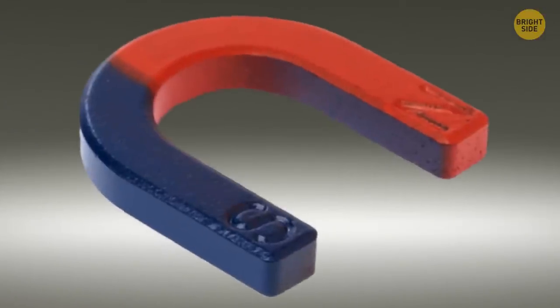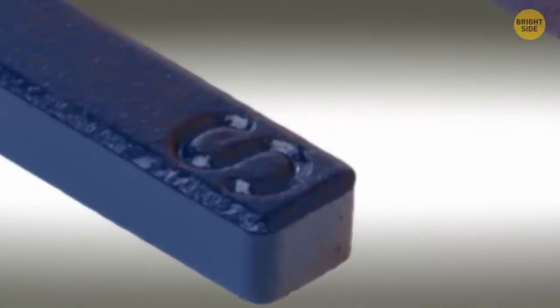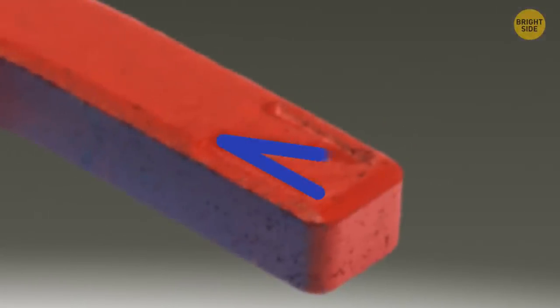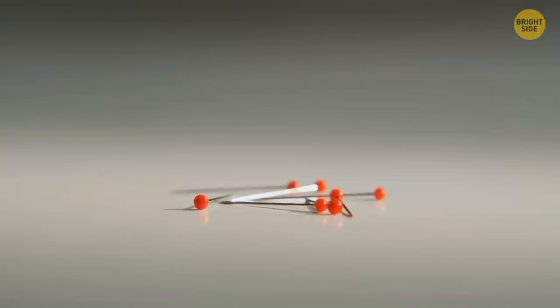Magnets are created in a horseshoe shape to increase their magnetic power. The blue part indicates the south pole and the red part the north one. The two poles work simultaneously and increase the attraction.